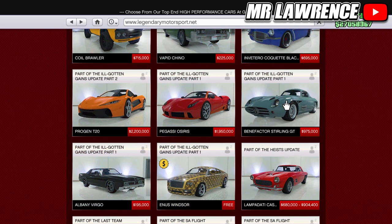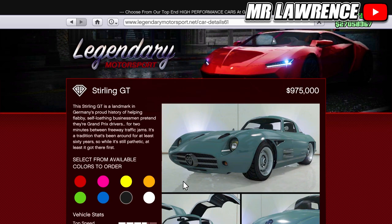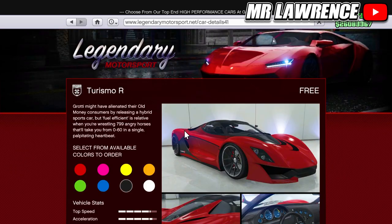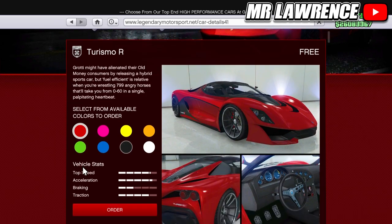The next car is the Sterling GT for almost $1,000,000, making it the most expensive car on the list. The last car is the well-known Turismo R, this one is around $750,000 I believe.